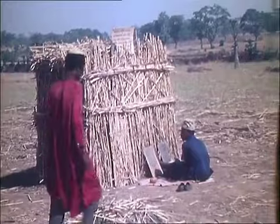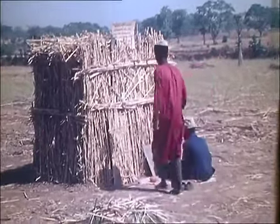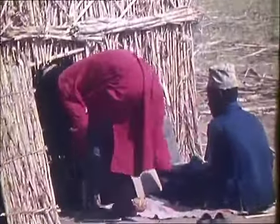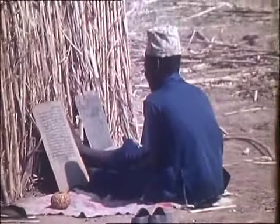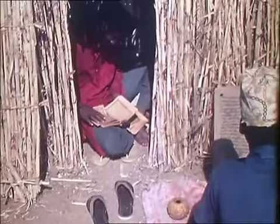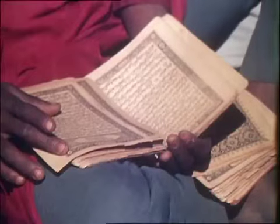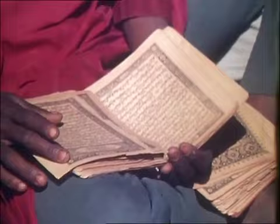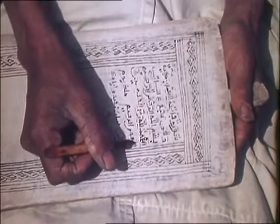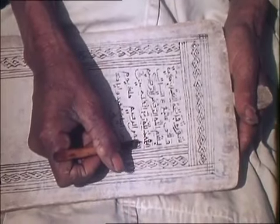This straw shelter is the dry season home of a Quranic teacher. This morning he has two pupils from the nearby village. One pupil is memorizing a passage from the Quran. The other is taking personal instruction from the teacher inside the shelter. Quranic teaching follows much the same pattern whether it be in rural areas or in the towns.